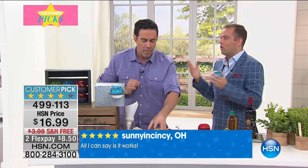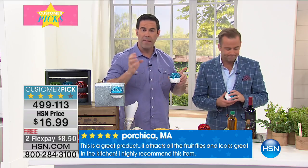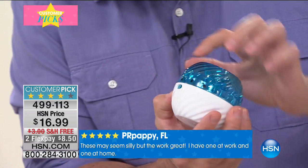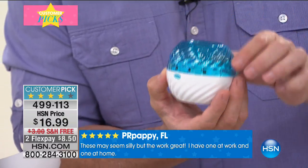Fruit flies aren't just a pest — they carry diseases like E. coli, and the eggs under the skin of fruit can cause stomach distress. It's a problem you want to get on as soon as possible. Here's how it works: there are three little insignias on the outside of the Fly Fix.